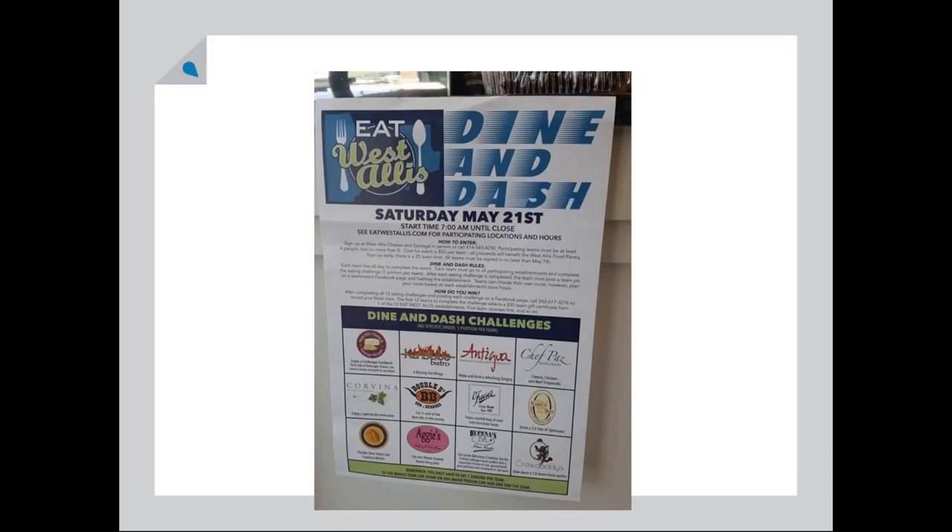When they're complete, the first team back after eating their challenge food gets to choose the gift certificates — each of those 12 restaurants has also submitted a gift certificate. The second team back gets to choose the next one in order. I think it's a fun thing; who wouldn't want to stuff yourself at the best restaurants in town? It was a great fundraiser and great exposure for restaurants.